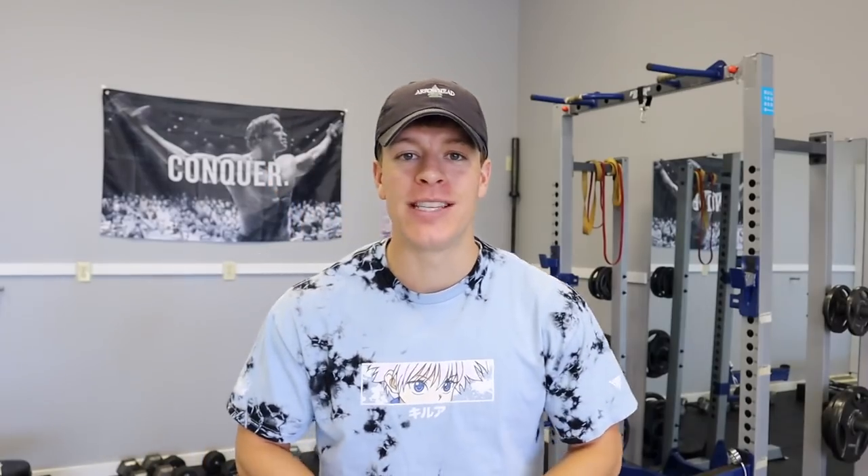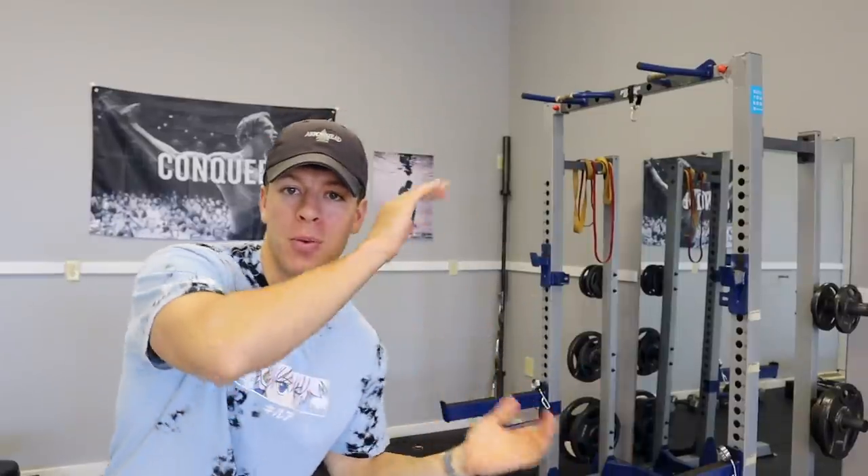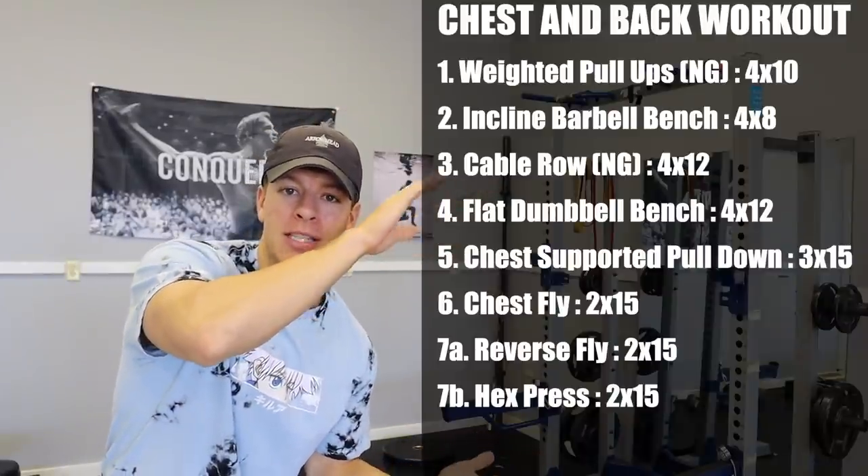I decided today I'm going to film my chest and back workout. I recently put up my entire bulking routine on the lean bulking video — if you haven't seen that, check it out. I figured, why not record one of my workouts and throw it on my full day of eating. For my chest and back routine, a lot of heavy compounds — great way to build up that thickness. I'm going to sip on some pre-workout, get warmed up, and jump right into it. I'm going to throw the workout on the screen now — go ahead and screenshot that. Exercises, sets, reps, all that good stuff.